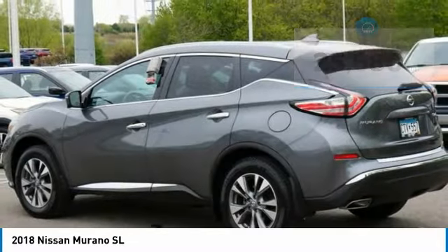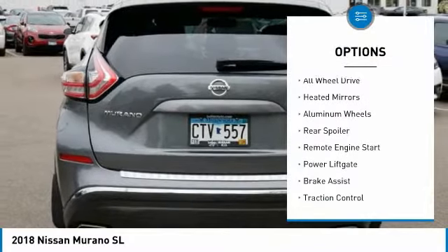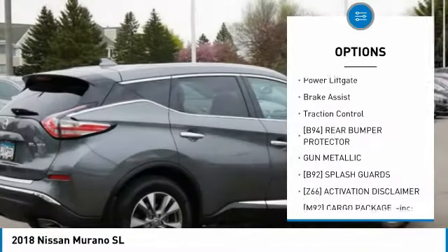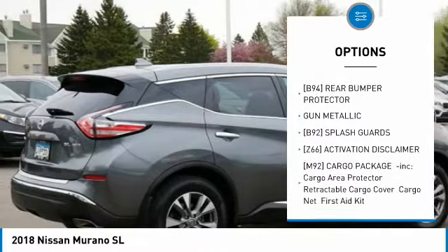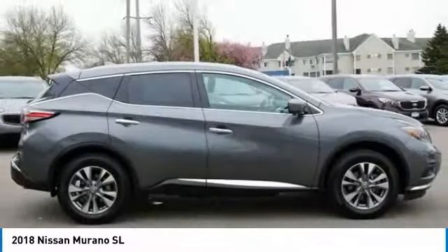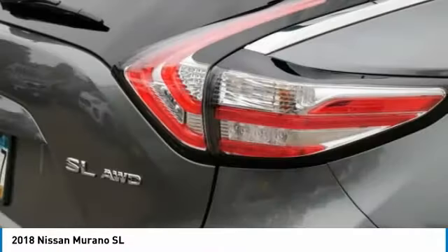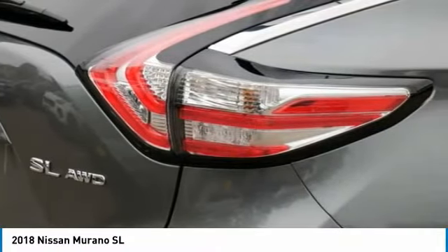Here are some of this vehicle's great options: tire pressure monitor, blind spot monitor, all-wheel drive, heated mirrors, aluminum wheels, rear spoiler, remote engine start, power liftgate, brake assist, and traction control. Take this vehicle for a spin and see why so many shoppers are now proud owners.